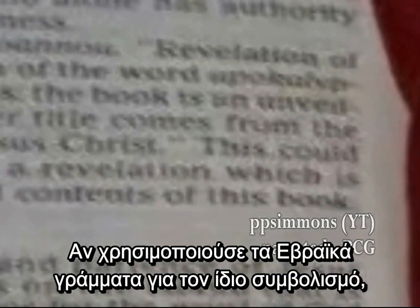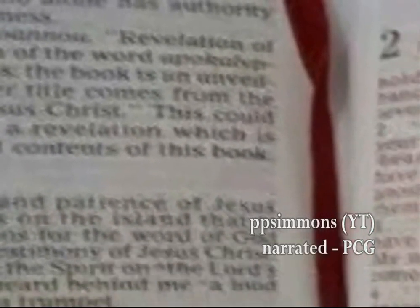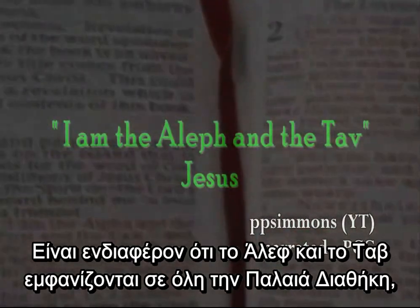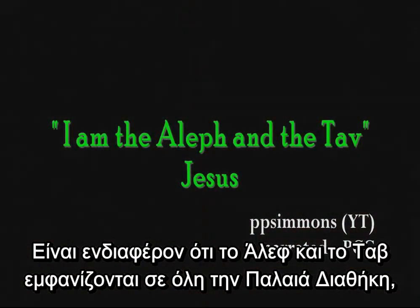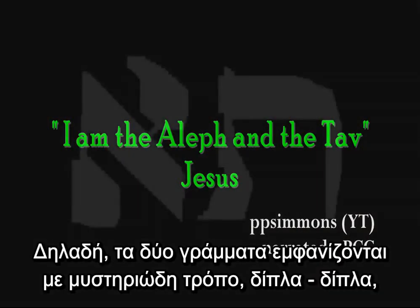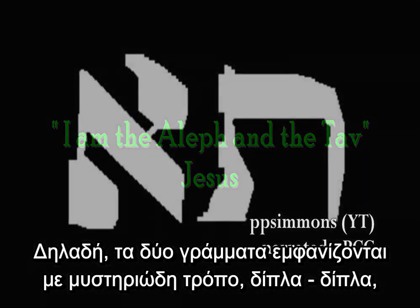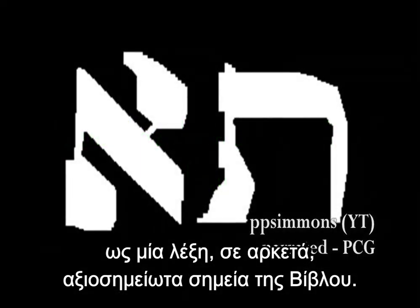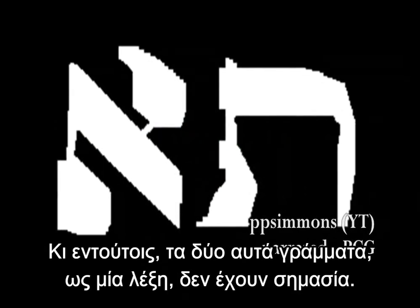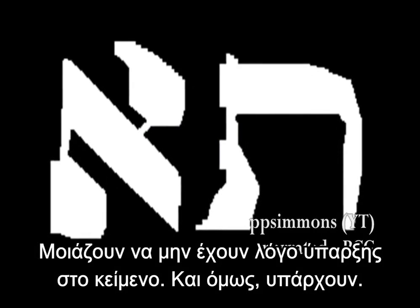If he used the Hebrew letters to represent this idea, he would have said, I am the Aleph and the Tau. Interestingly, the Aleph and the Tau appear throughout the Old Testament as an untranslated two-letter word. In other words, the two letters mysteriously appear side by side as one word in several unique places in the Bible, yet these two letters, side by side as one word, have no meaning, seemingly no purpose in the text.